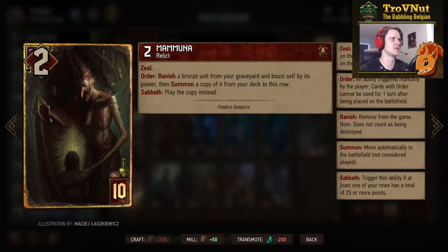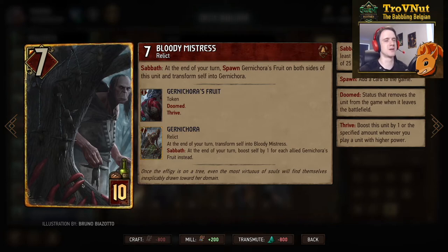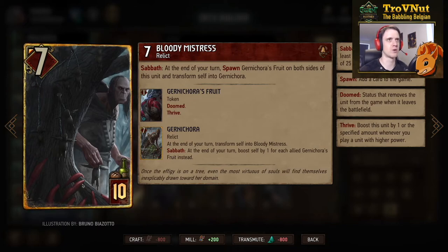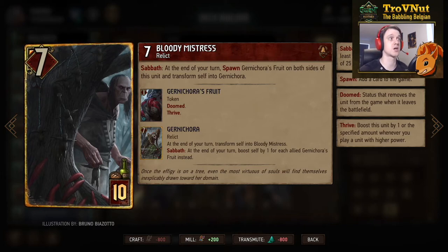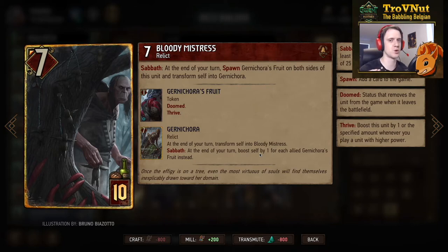Mamuna herself is within reason, but let's talk about Bloody Mistress Gurney Cora — seven power for ten provisions. At Sabbath, at the end of your turn, if you have a row of 25 points or more, you spawn two Gurney Cora's Fruits — one on each side of her — and transform her into Gurney Cora. Gurney Cora has a similar ability where at Sabbath you boost yourself by one for each Gurney Cora's Fruit on the board. Combine that with the leader ability, Karantir, and Idaran and you could have a massive engine of six, seven, eight points every single turn per Gurney Cora.